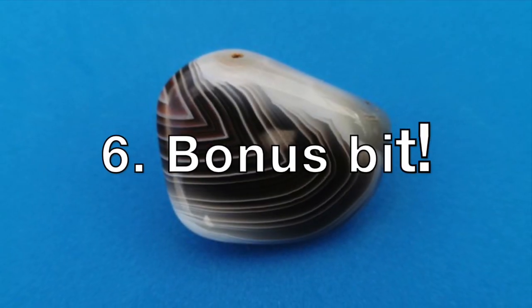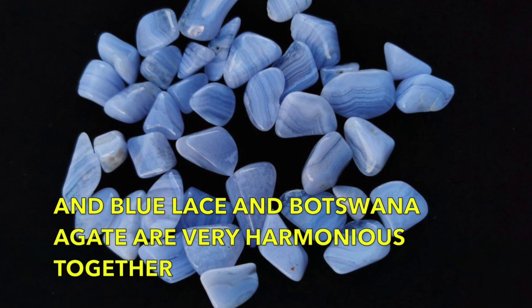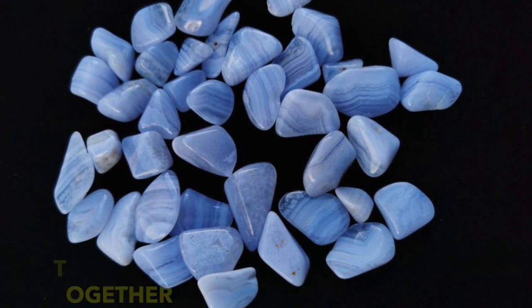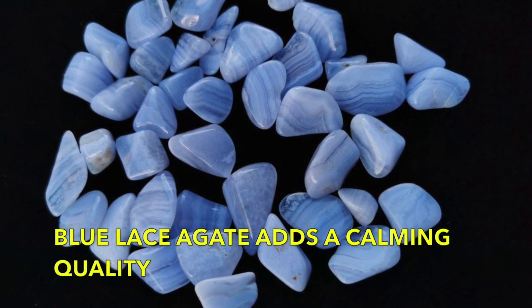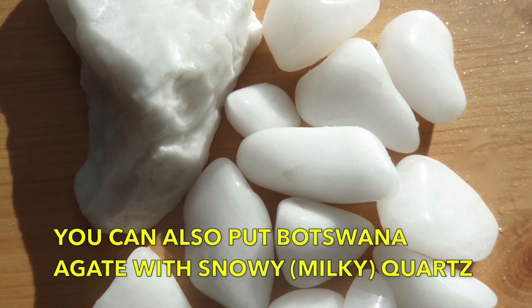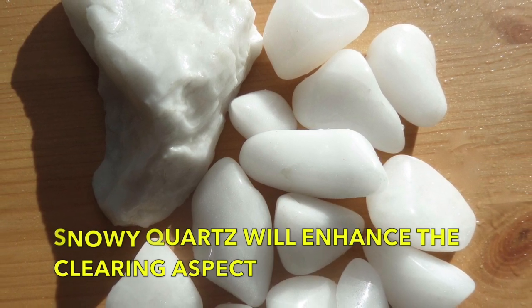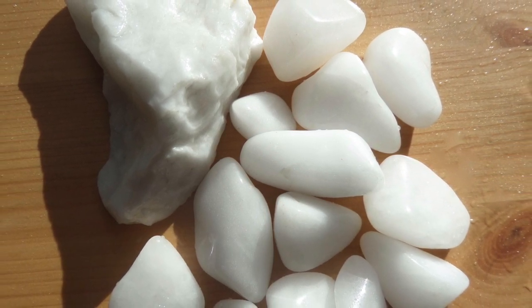Blue lace agate is another crystal with layers in it, and both blue lace and Botswana agate work very harmoniously together. The blue lace agate will add a calming energy to the mix. You can also team up Botswana agate with snowy quartz, and the snowy quartz would enhance the clearing qualities when working with these two crystals together.